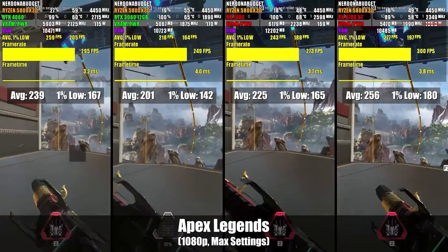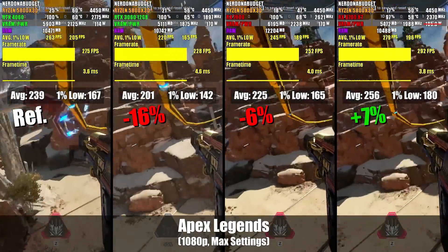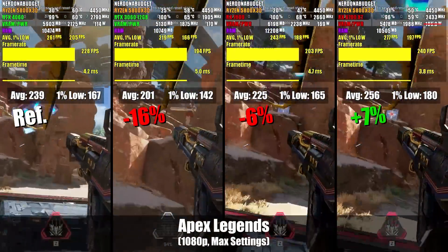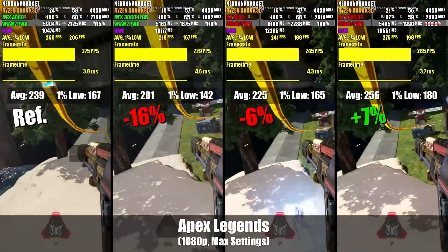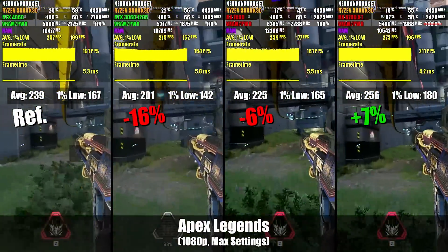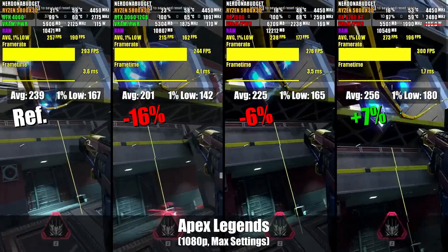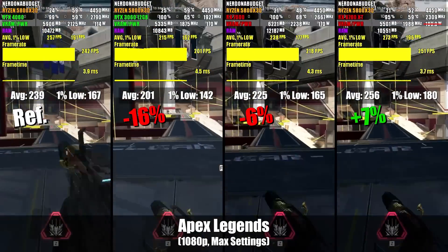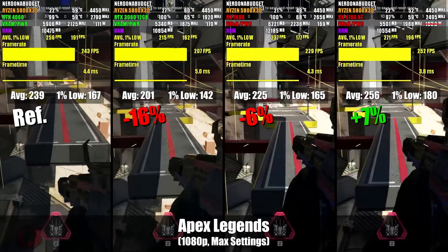Next up is Apex Legends, and again the 6700 XT takes the win, though this time by a slimmer margin. Frames per dollar here: the RTX 4060 is about on par with the 6700 XT, since the difference in both price and performance is roughly 6%. Here the RX 7600 catches up, showing itself to be a more attractive option than the 4060 given the $50 price difference. The RTX 3060 12GB comes in dead last. That additional VRAM alone hasn't made a difference yet.